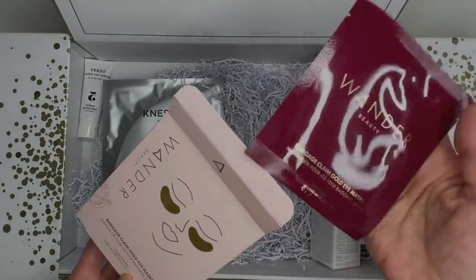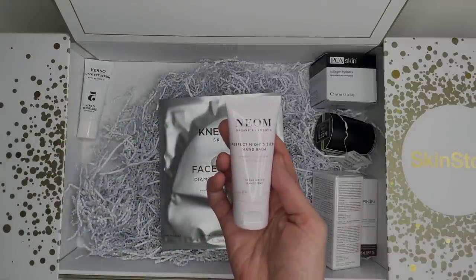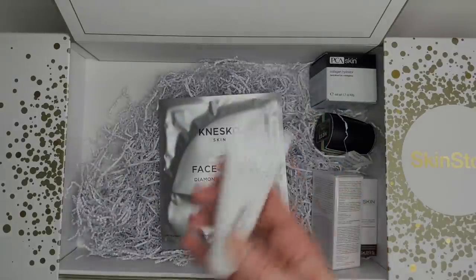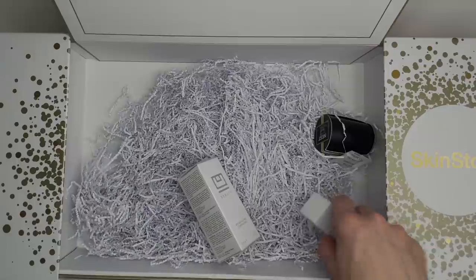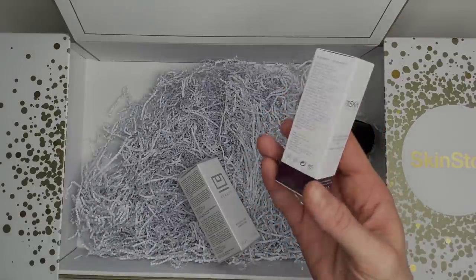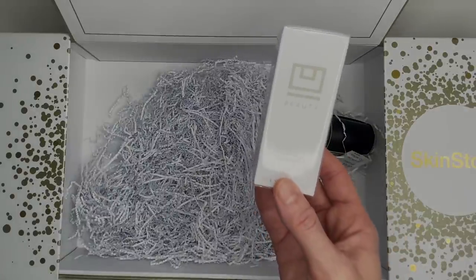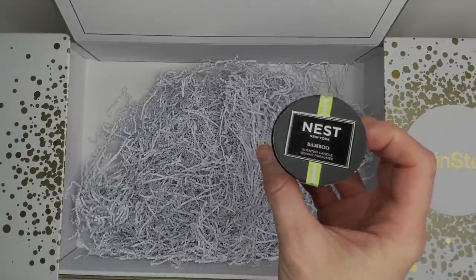Then we have the Wander Beauty Baggage Claim Eye Masks — a lot of you have said you love these, so I'm excited to try them. There's a deluxe size hand cream sample worth $10, the Verso Super Eye Serum full size — I love this brand so much — the Collagen Hydrator by PCA Skin full size, a nice sheet mask, and a few more samples including 111 Skin, YouBeauty Resurfacing Compound, and a very adorable little Nest bamboo candle. I've really come to appreciate how many brands Skin Store carries that you can't get at Sephora and Ulta.